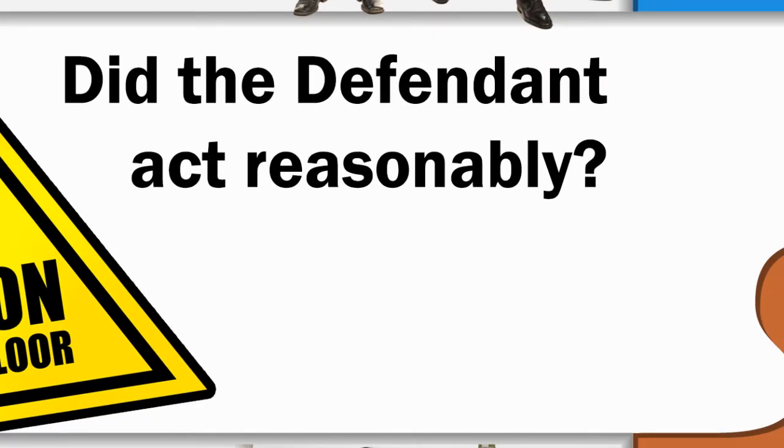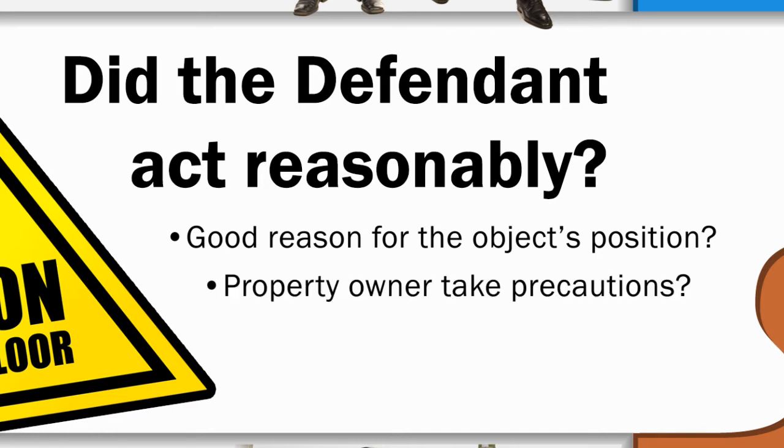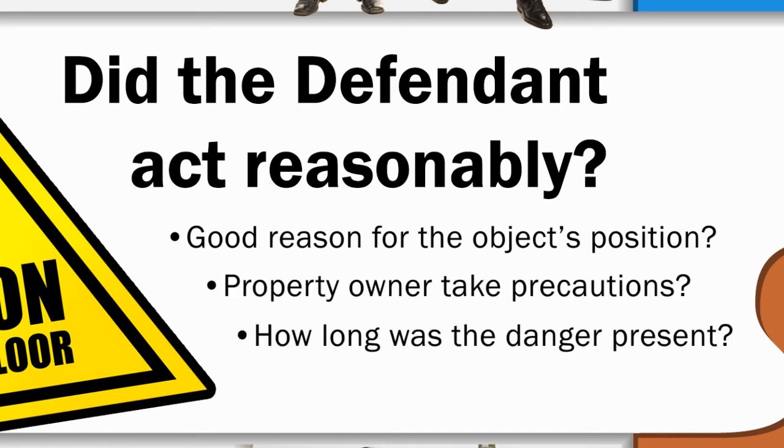Three: did the defendant act reasonably? If someone trips over an object left on the floor, was there good reason for the object's position, or could it have been easily and reasonably moved before anyone could trip on it? Did the property owner take precautions to minimize danger? How long was the danger present prior to the accident?